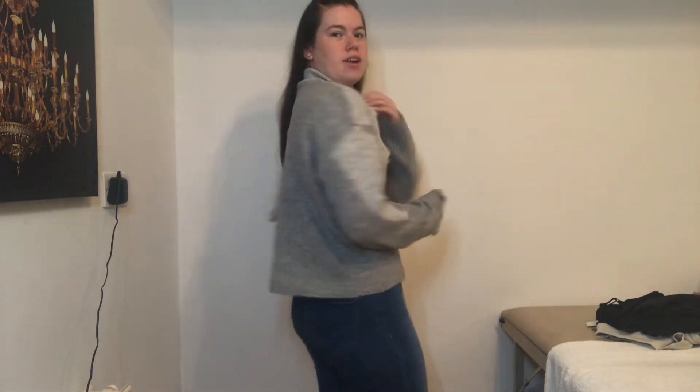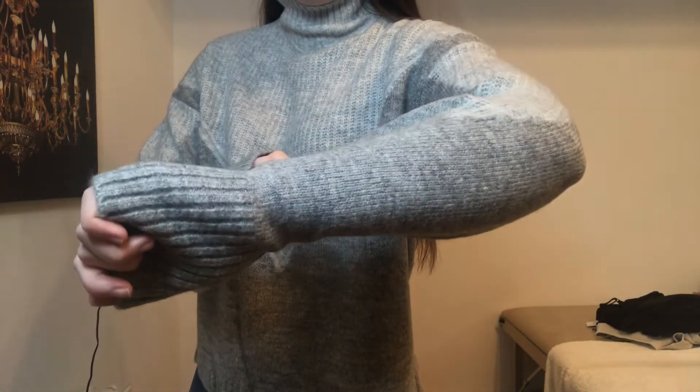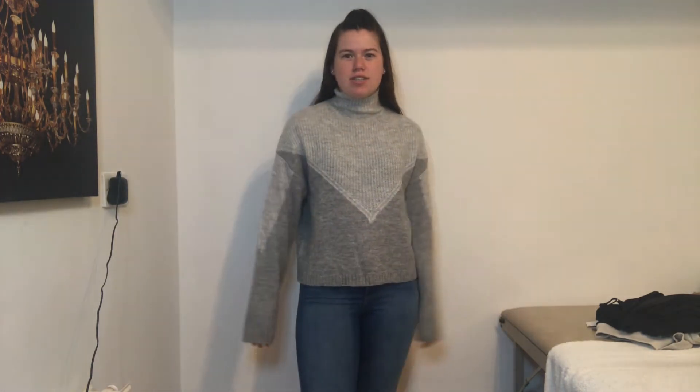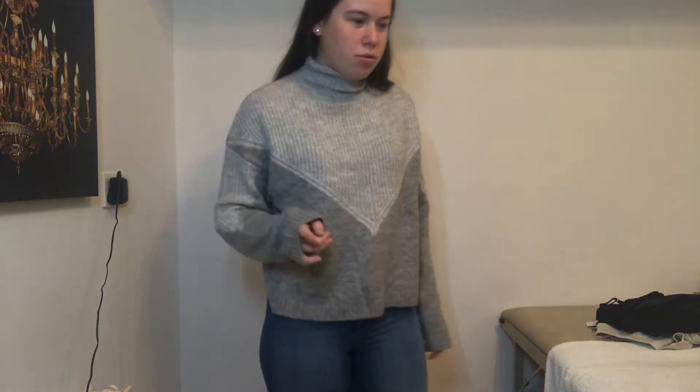I also got this jumper in a size small for thirteen pounds. It's a bit long on the arms but you can just roll them up and it still looks fine. It's plain on the back with a little V on the front and a turtleneck, so if you're a bit chilly you've got that cozy option. It's like a wool material but it is not itchy at all — I can't stand an itchy jumper but this is really comfy.